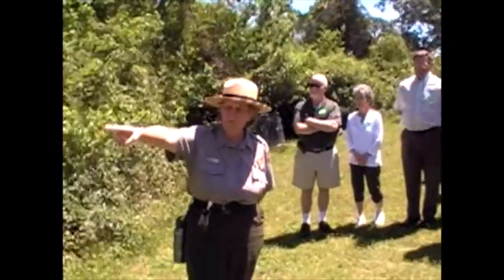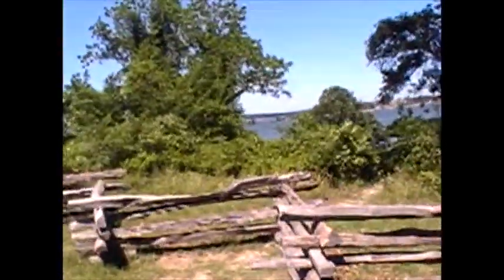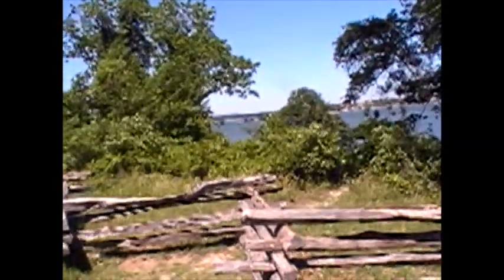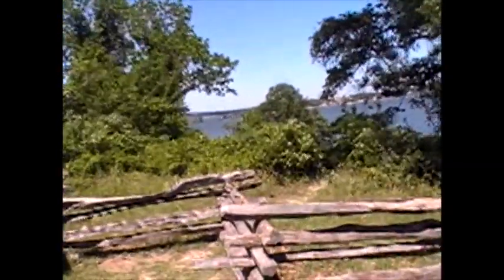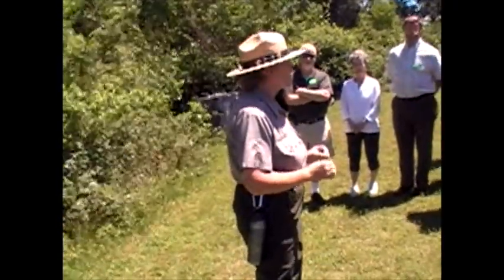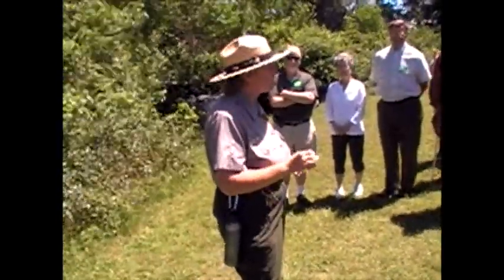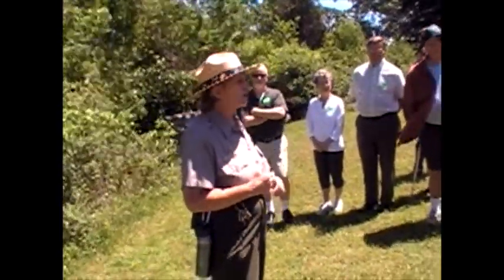If you'll notice the bridge in the distance, that bridge crosses the York from Gloucester Point — old Tyndall's Point — to just the opposite, or the west side of town. It's important to remember that during the colonial and revolutionary period, the area surrounding Yorktown was primarily agricultural — largely farmland. As a result, it was much more open here then than it actually is today. There were far fewer trees here then than there are now.